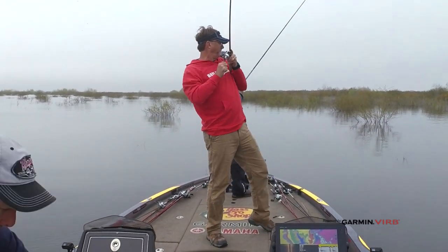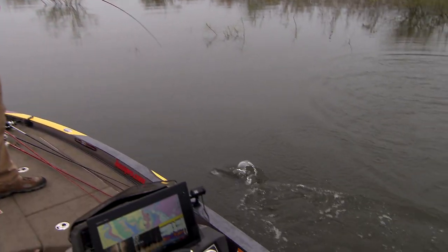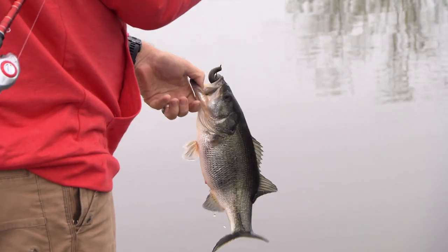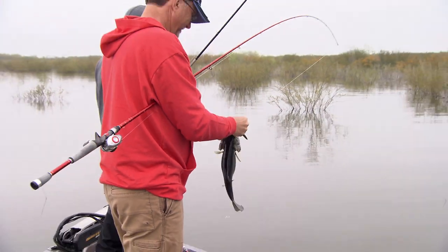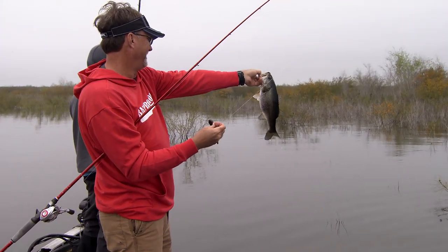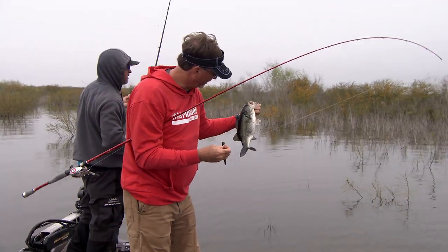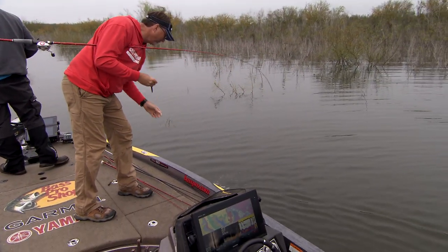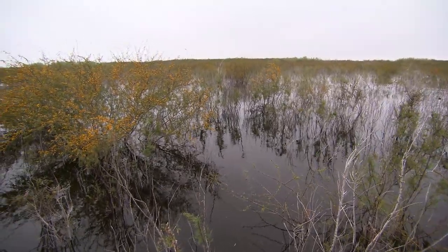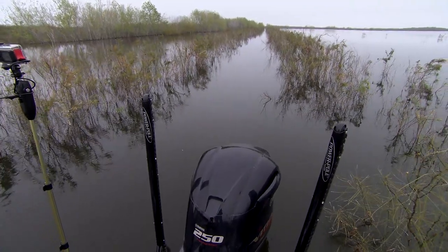Got him. Look how fat that sucker is — holy cow. Future Lunker. He was in the green bushes, just like they should be, sitting up there spawning. Great bite — one that you can't help but know. There's a bass, and he just poof — no doubt.